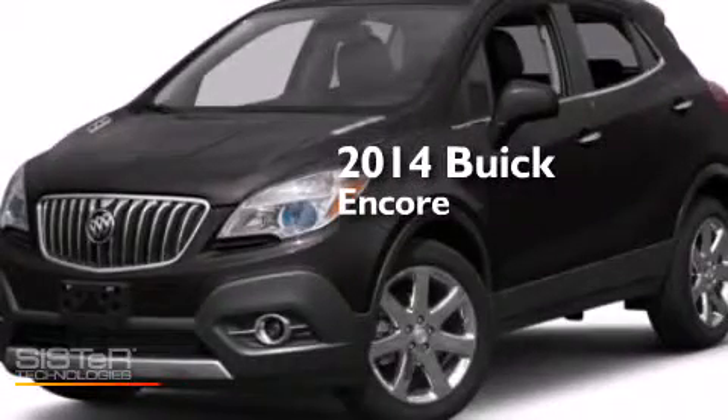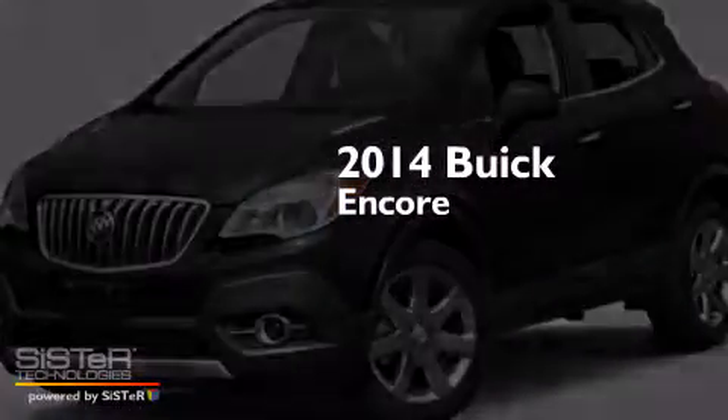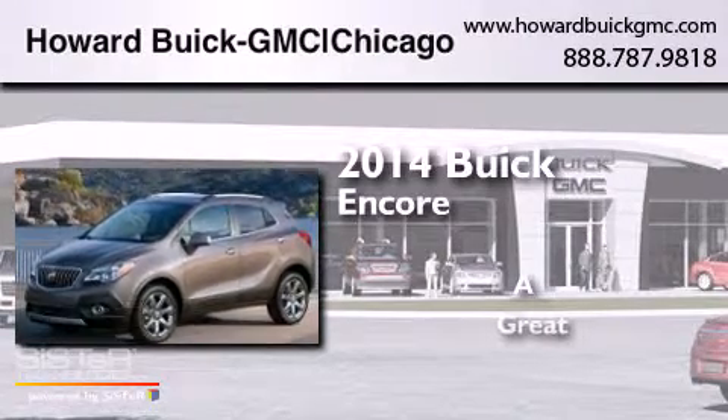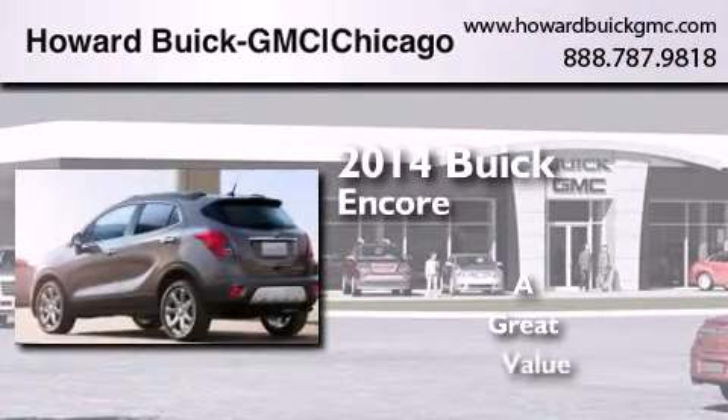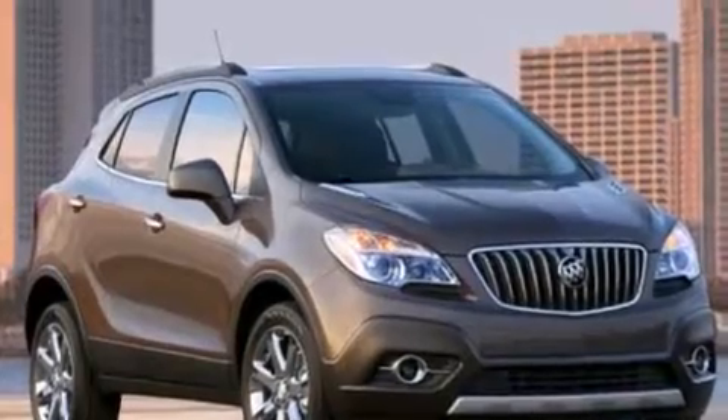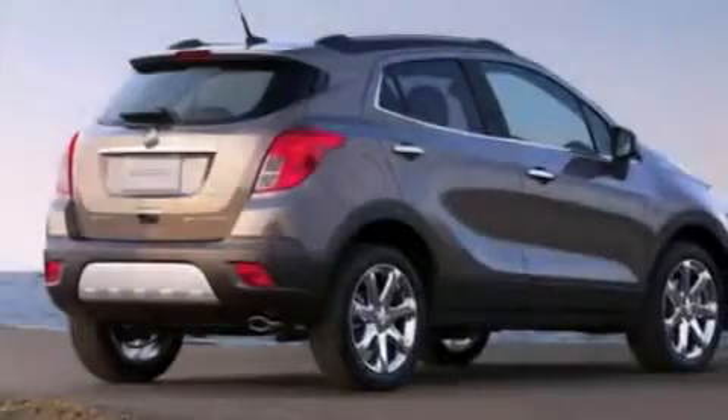This is a brand new 2014 Buick Encore. Features include Bluetooth mobile device connectivity, a low tire pressure indicator, and an intercooled turbocharger.